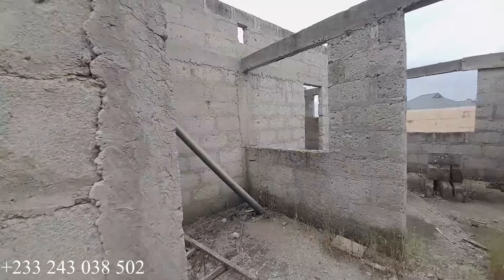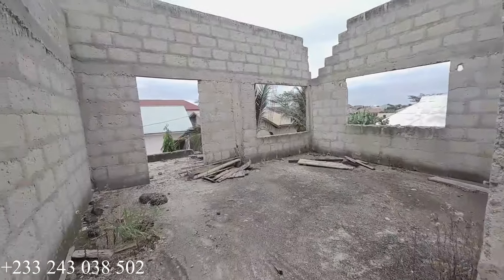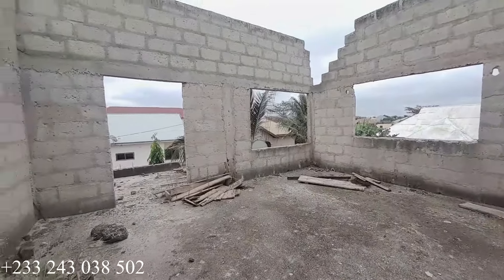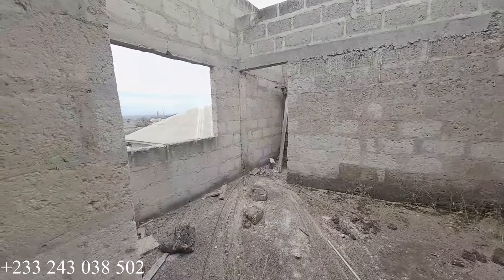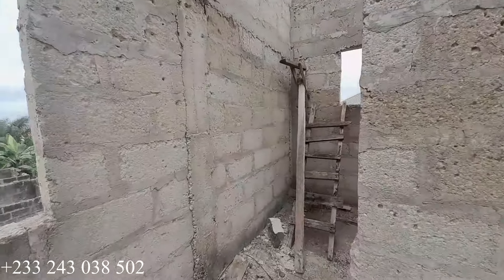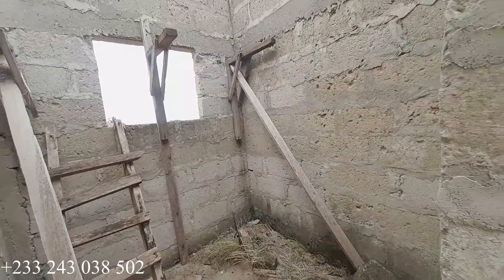Here is the kitchen for the top floor, and this is the living area at the top floor. So we have four bedrooms, a living area, and a kitchen at the ground floor — the same plan is repeated at the top floor. This is the master's bedroom at the top floor, and this is the washroom for this bedroom.